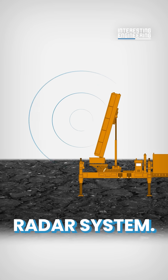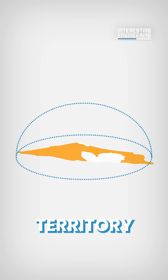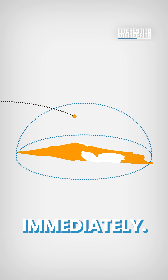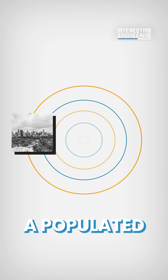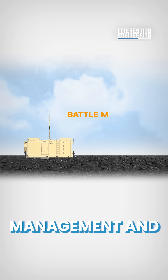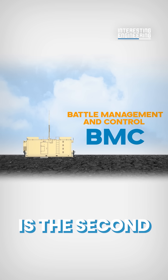First is the radar system. This scans the sky in real time, looking for projectiles launched towards Israeli territory and determining a trajectory almost immediately. It can then understand whether this will impact a populated area, infrastructure or open ground.